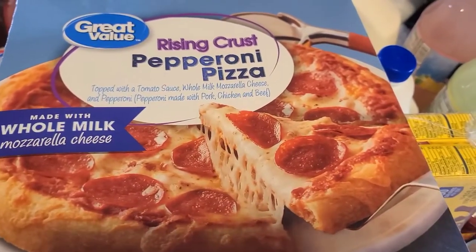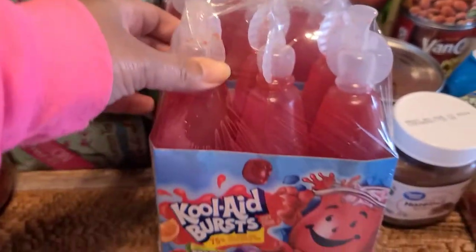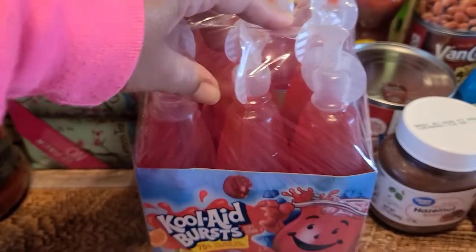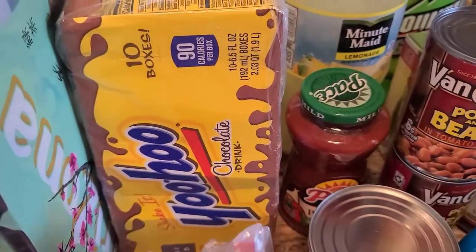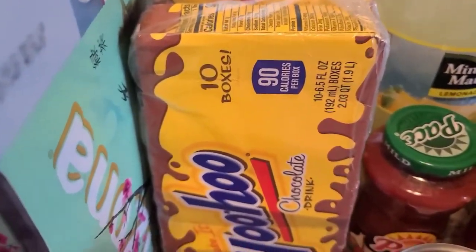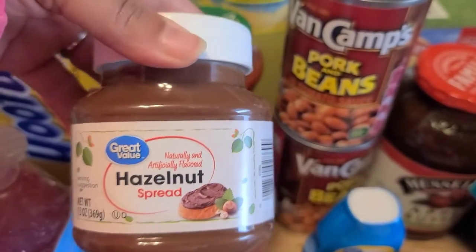I grabbed the boys a rising crust pepperoni pizza. I also picked up two packs of Kool-Aid Bursts — one for Elijah, one for Thomas. I also grabbed some Yoo-hoo because the boys like it. Not me, because it tastes like chocolate water, but they like it.